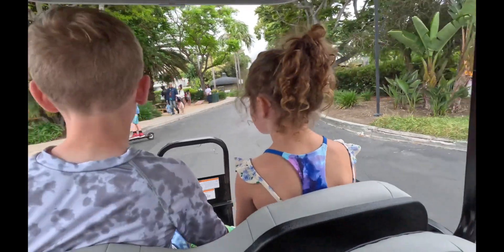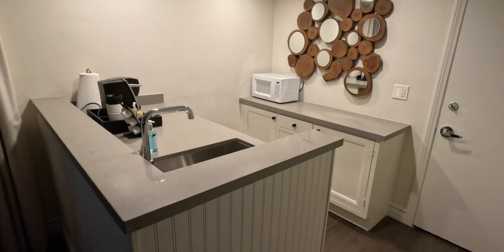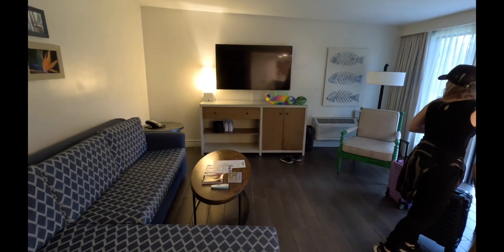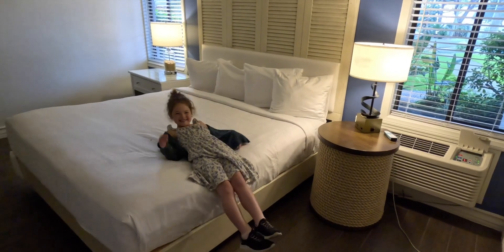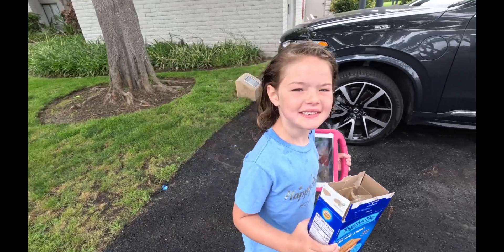After we checked in, we decided to check into our room. What makes this hotel unique are the bungalow-style rooms they have throughout the resort. They only had one room left with a garden view, but if you can afford it, I highly recommend trying to get one of the bayfront rooms, as you can step right out your front door onto the beach. They also give you a parking spot just steps away from your room.